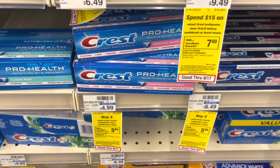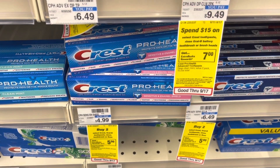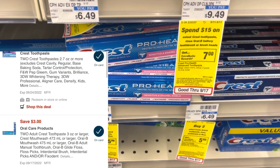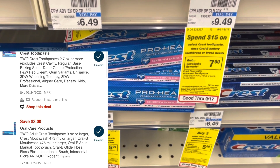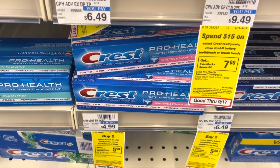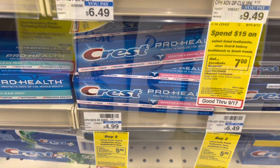Select Colgate is buy two, get back a $5 extra buck. I'm going to grab two of these Crest Pro Health — that'll total $9.98. I have a $3 off two digital as well as a $2 digital that will both come off. I'll pay $4.98, getting back a $5 extra buck, making both of these free.